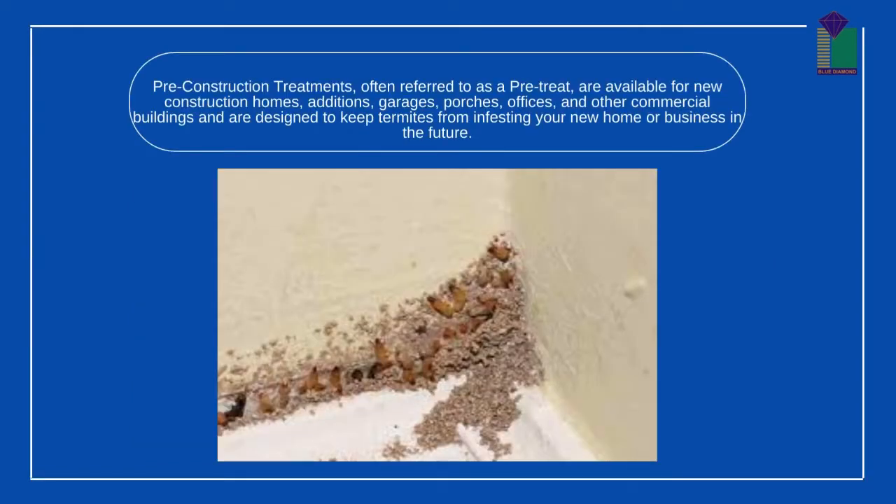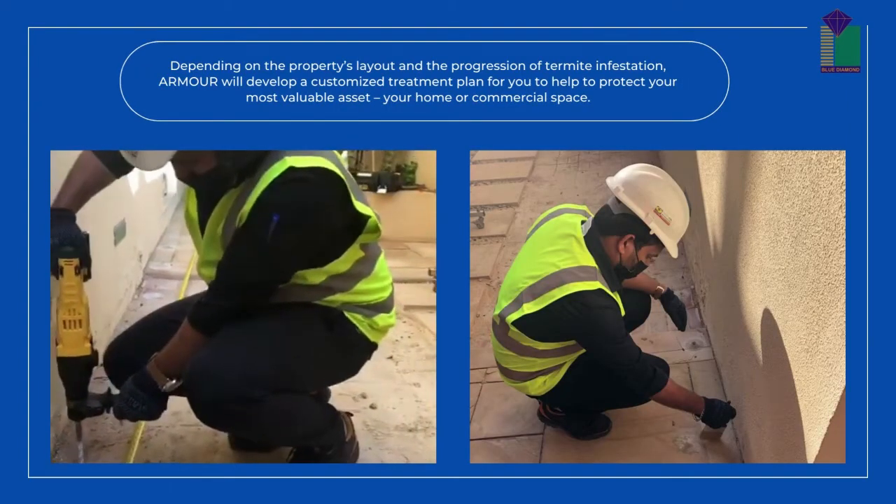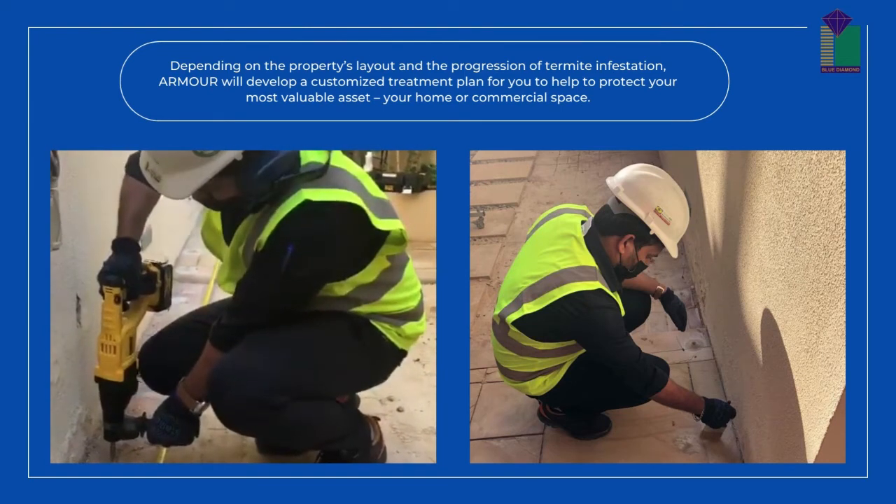Post-construction treatment is done after construction. Post-construction or preventative termite treatments are available as an option to homeowners and business owners after your home has been built.